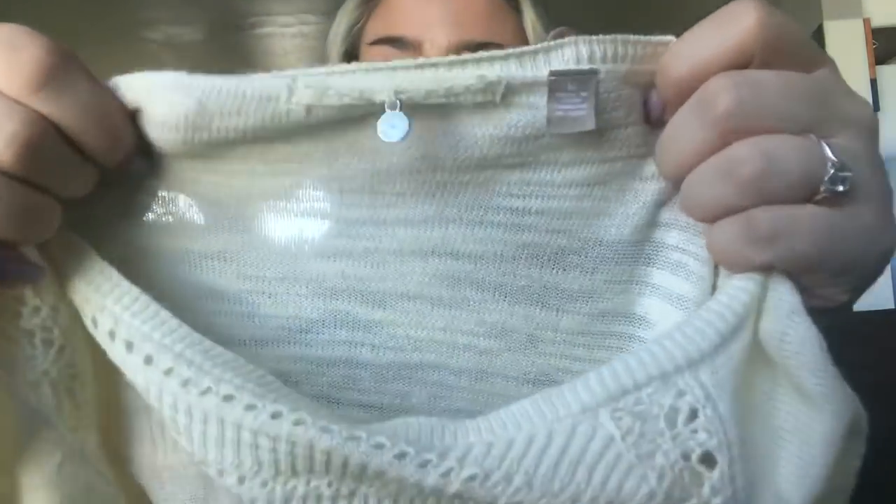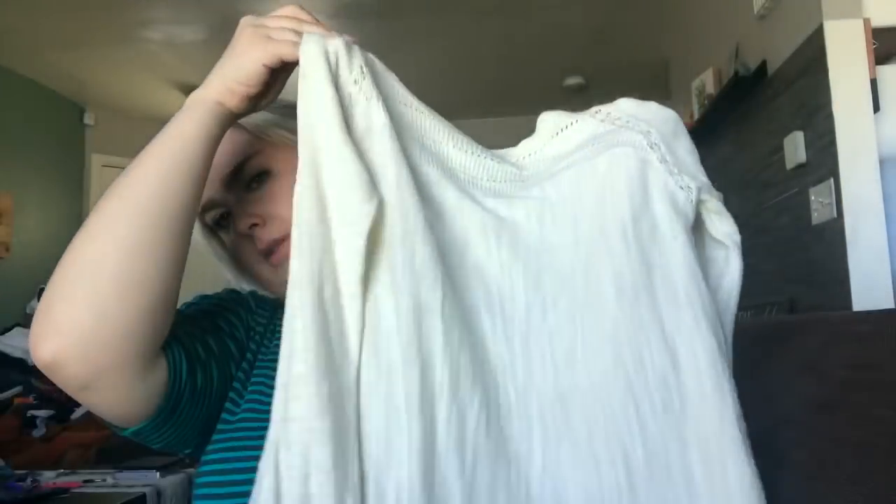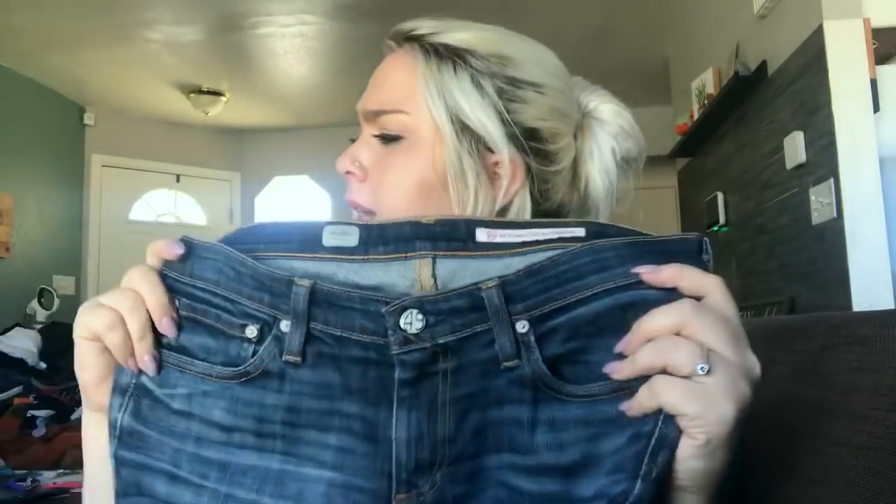This is a Knitted and Knotted from Anthropologie, size medium, little tunic sweater — super cute. I'll hopefully get about $30, though Knitted and Knotted really doesn't do super well for me anymore, so maybe like $25.